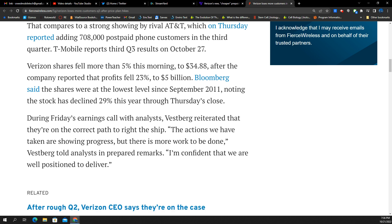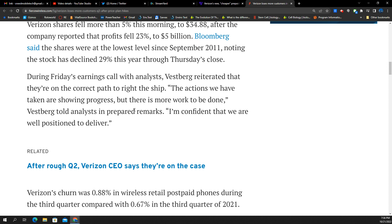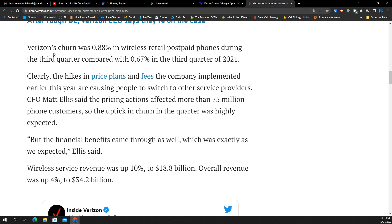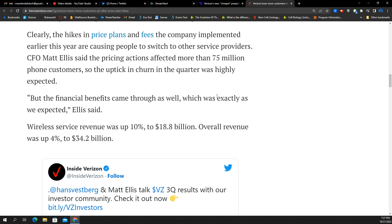This appears to be correlated with the fact that they are losing consumers who pay their bill every month. Customers pay money for service every month — you losing customers hurts your revenue, hurts your profits. Verizon's churn was 0.88 in wireless retail postpaid phones compared to 0.67 last year this quarter. That is a huge increase. Hikes in price and plans and fees are clearly hurting them.